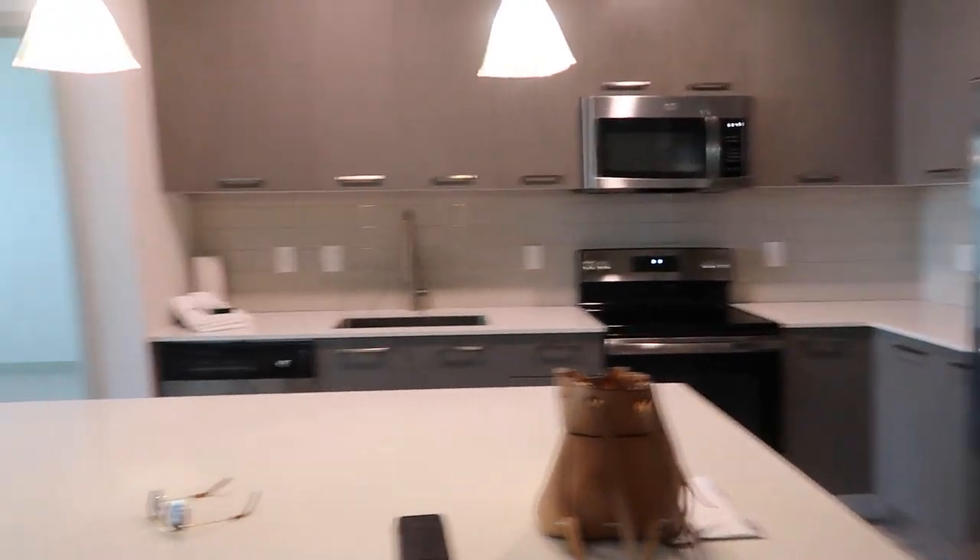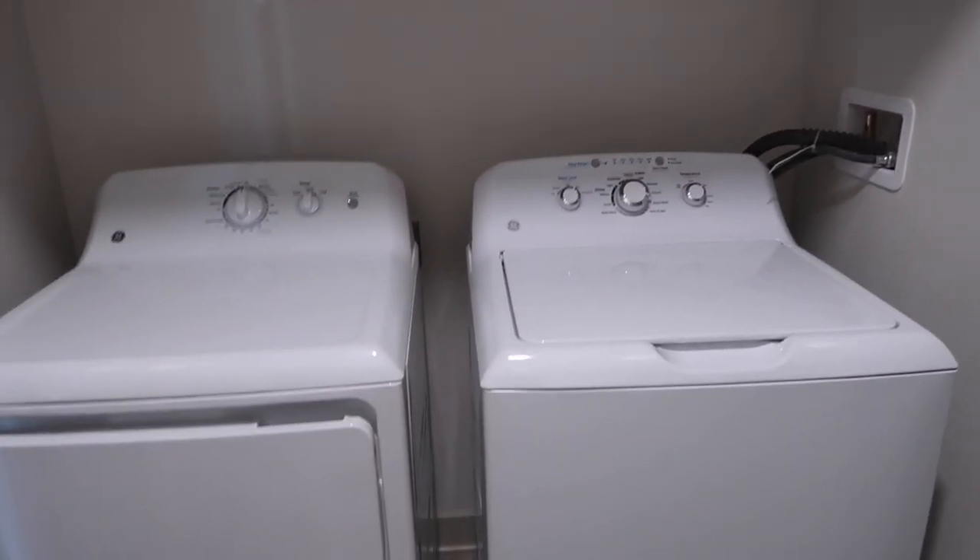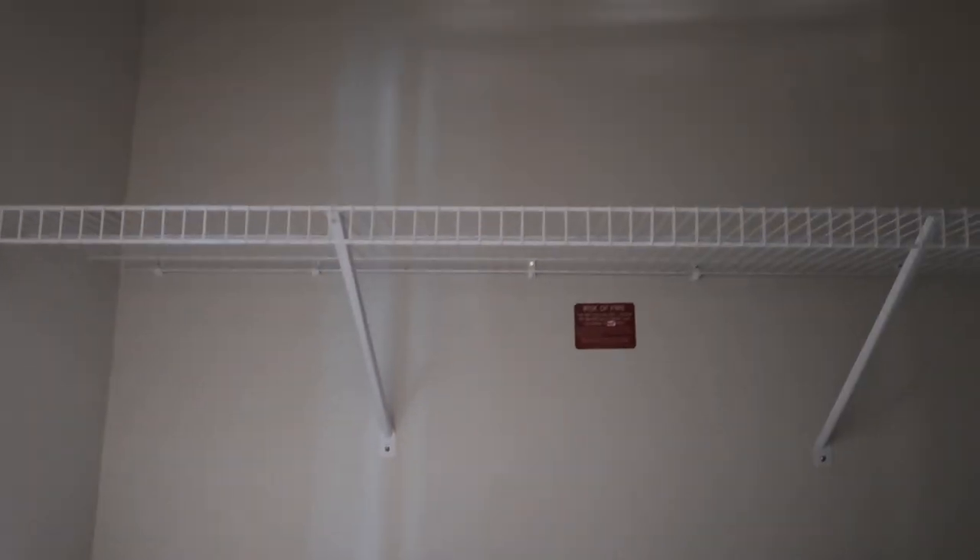Over here, right off the kitchen, is our washer and dryer. There's also some storage shelving up there.